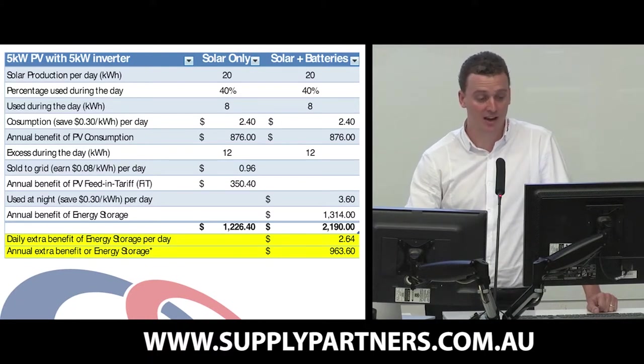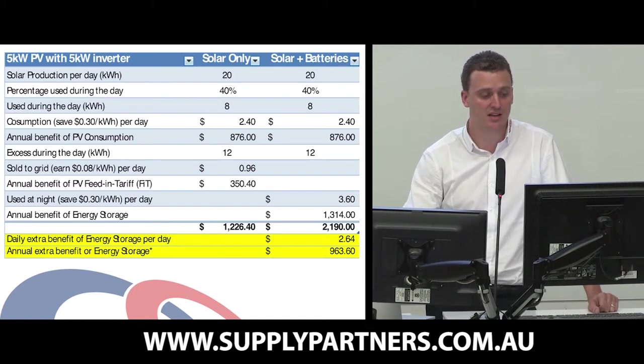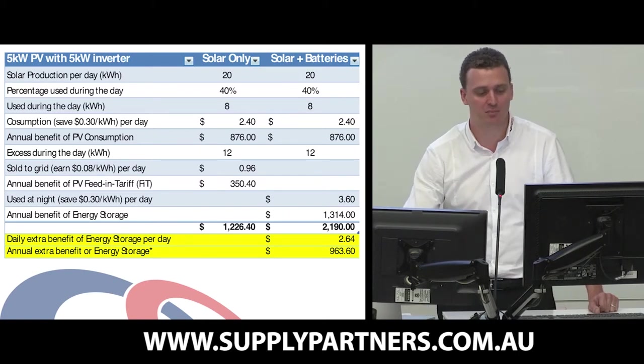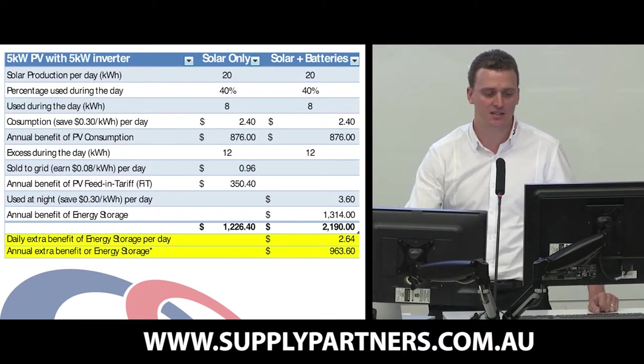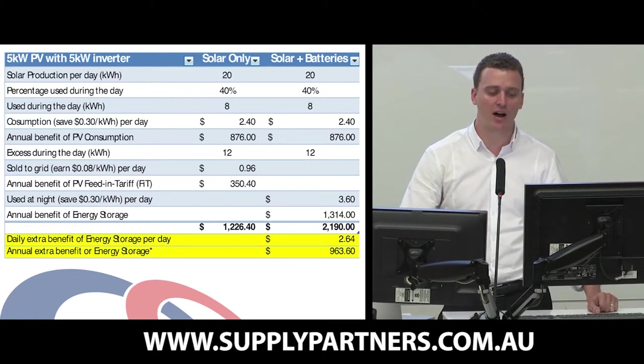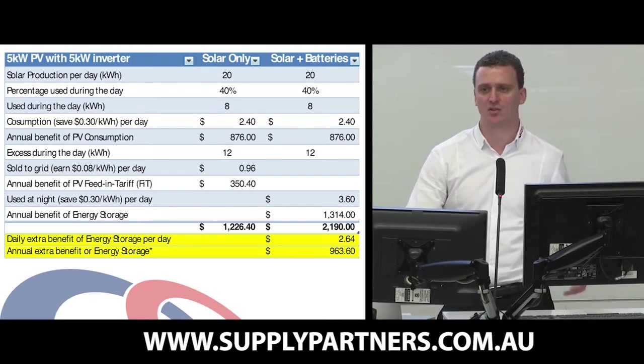Now with this customer without energy storage, the other 12 kilowatt hours is going back to the grid. Most retailer feed-in tariffs now are paying between 6 and 10 cents per kilowatt hour, so I've used 8 cents per kilowatt hour as the example. So they're getting 96 cents per day credits to their bill, a total of $350 per annum, and they're getting $1,226 combined credit and savings to bill per year.